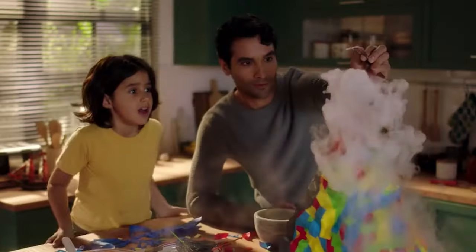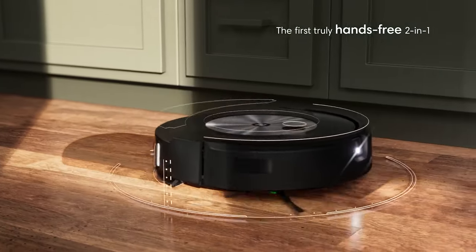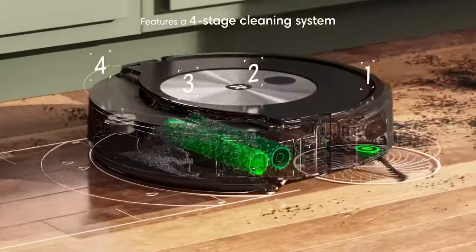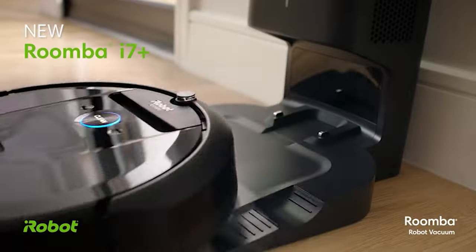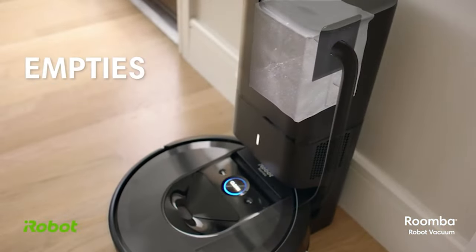Robot vacuums are like your own personal cleaning minions, offering all sorts of fancy features to keep your floors spick and span. Some are so advanced they can even mop your floors without you lifting a single finger. And if you're lazy like me, you'll love the models that can empty their own dustbins.